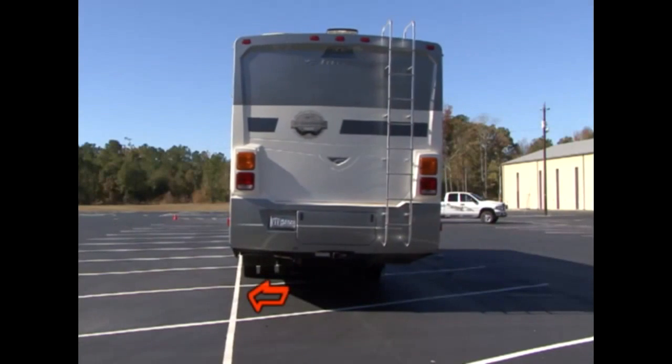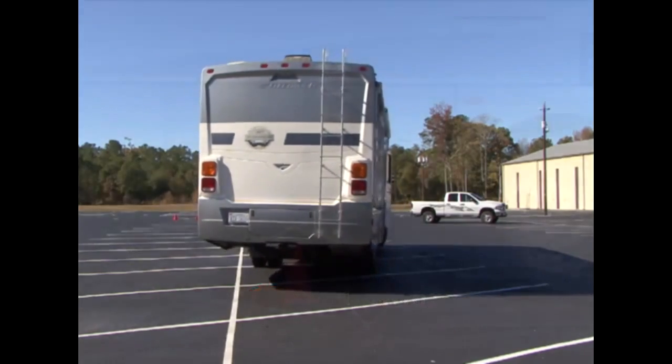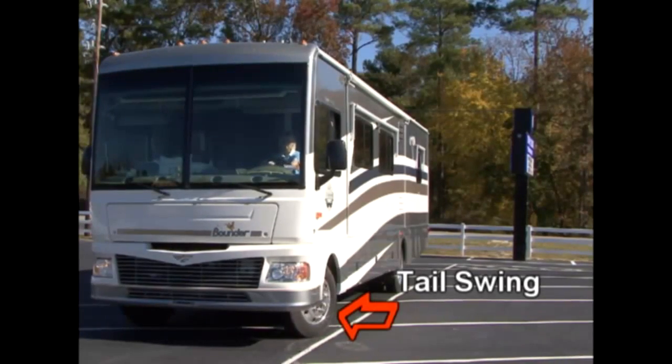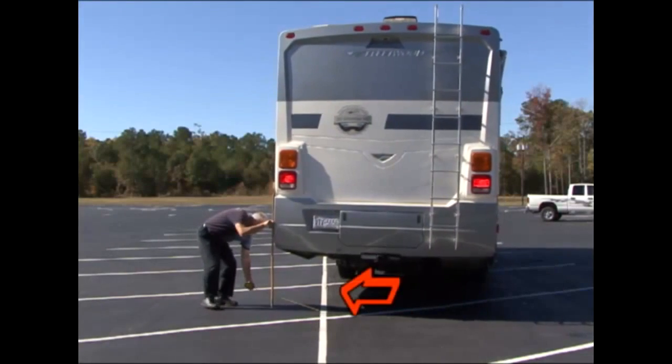If you are turning away from the pole, tail swing is the culprit. If you are turning toward the pole, your pivot point is the culprit. Tail swing is when you turn the RV in one direction and the rear of the RV swings out in the opposite direction.